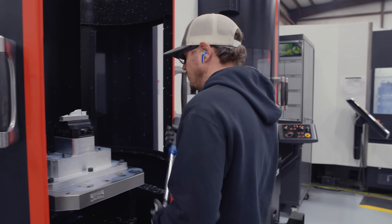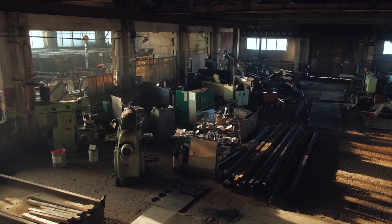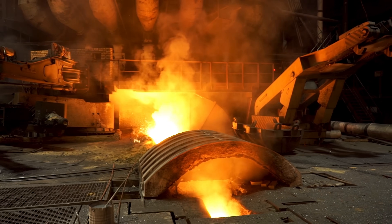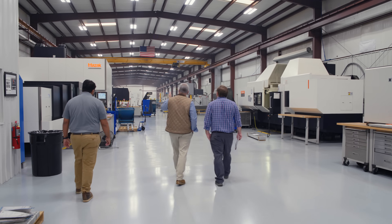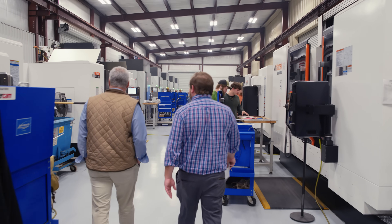But when you say the word machine shop, people think dirty, greasy, nasty, oily, dangerous. And then when they walk into a facility like ours, it doesn't have to be that way.